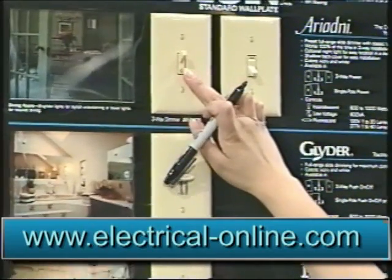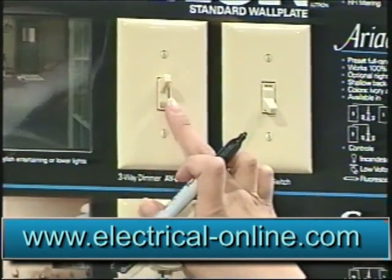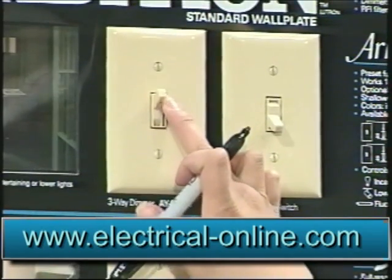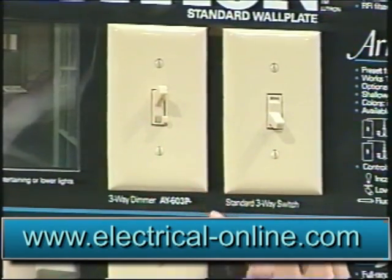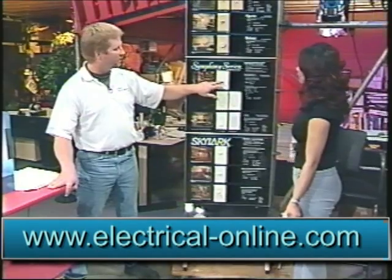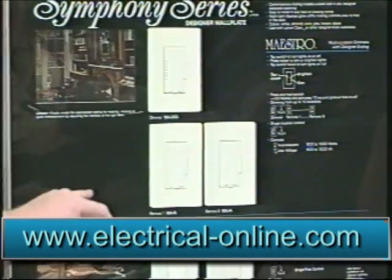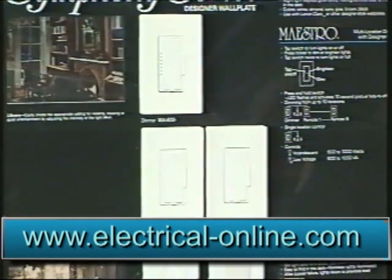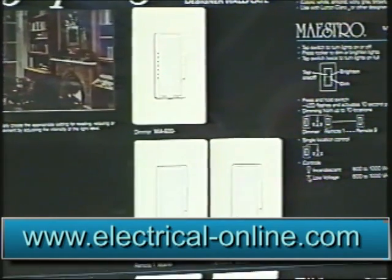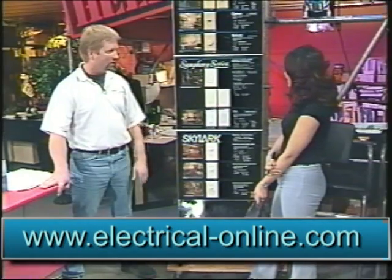You can have a dimmer with a preset level, so as soon as you turn it on, it comes to that preset level and you can adjust it. There's also the Maestro dimmers from Lutron — they're one touch, set to a preset level, and when you just tap it, it fades off. You can also have remote dimmers, with one dimmer switch controlling the light and up to nine others controlling that same light from wherever you are in the room.